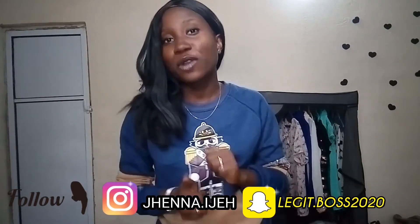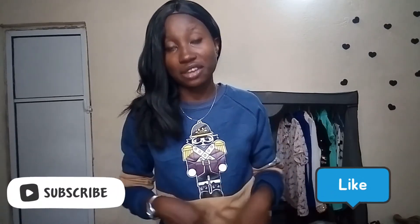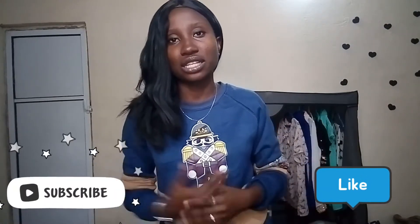Thank you so much guys for clicking on today's video. A few of you have reached out asking what you need for NYSC, so instead of passing information from one person to another, I decided to make a video sharing it with the entire world — what you need for your camp orientation exercise, especially if you're coming in from outside Nigeria.